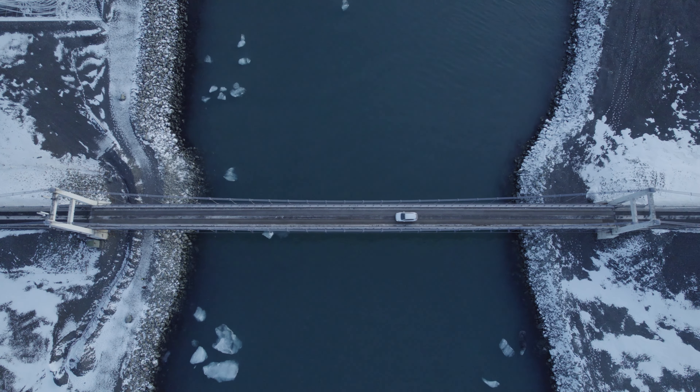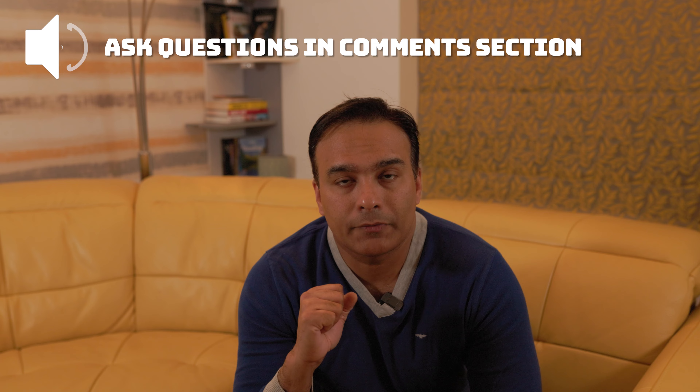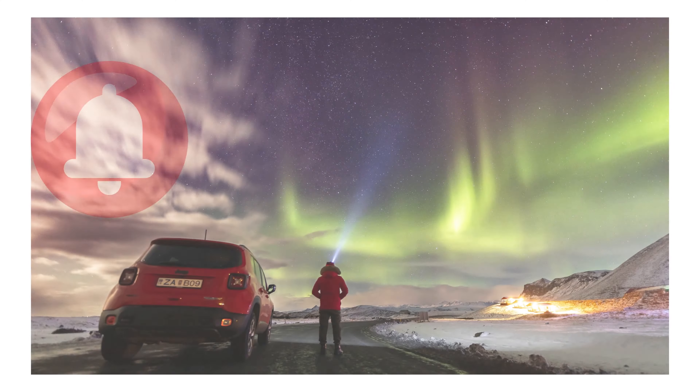By following all these tips and exercising caution, you can enjoy the freedom and beauty of exploring Iceland by car safely. So keep exploring! If you found this video useful, please press the like button and feel free to ask any questions in the comments. I'll also put links to my Iceland videos in the description box. Please consider subscribing and press the bell icon to keep watching more videos like this. Thanks for watching.